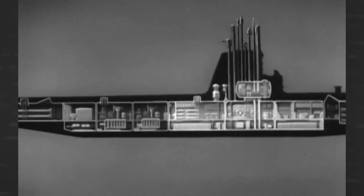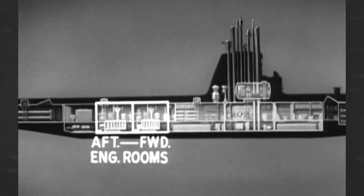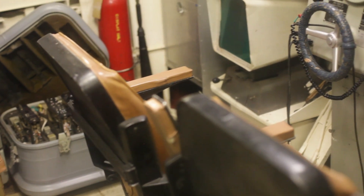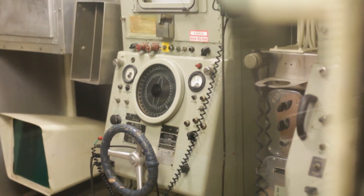The Clamagore was a true diesel-electric submarine. On the surface, its four diesel engines powered electrical generators, which took over during submerged propulsion. This hybrid transmission allowed the submarine to travel slowly and quietly, while the engines remained at full power to recharge batteries quickly.